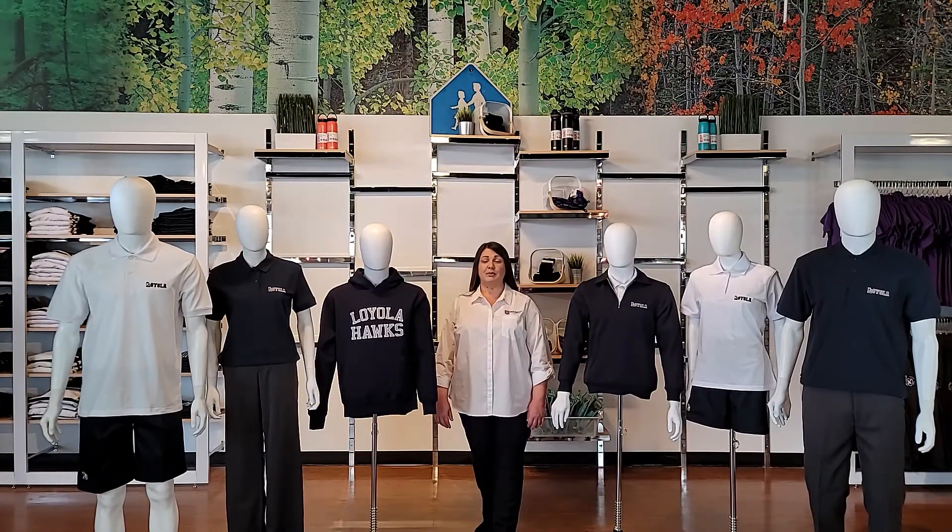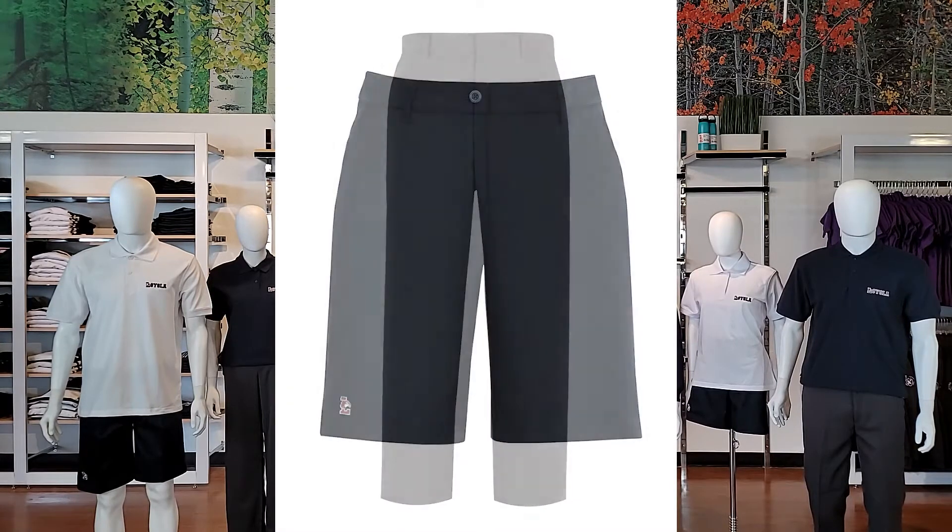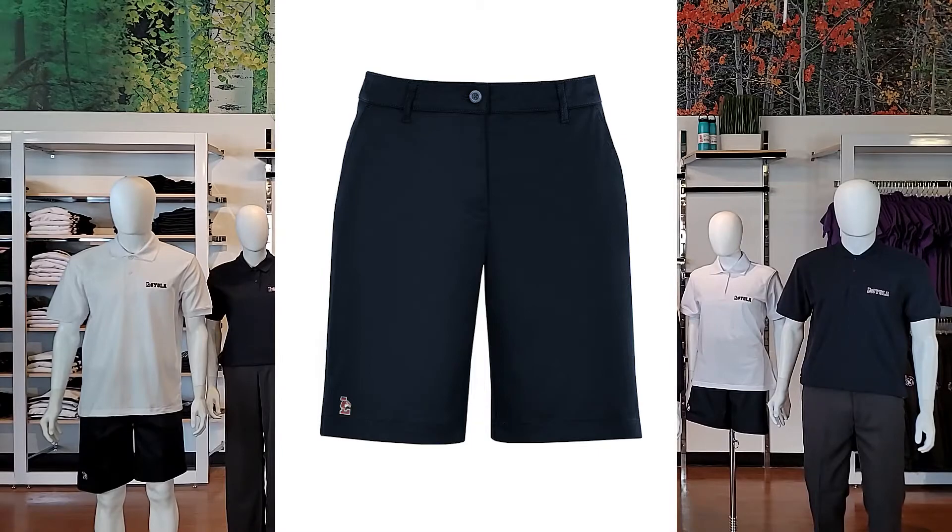Here are your mandatory bottoms, and they include charcoal dress pants and navy embroidered walking shorts, also available in youth sizes.